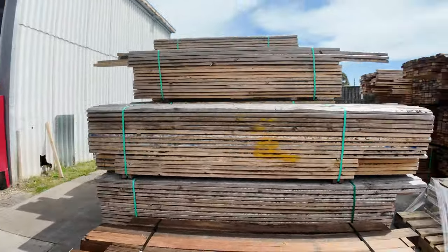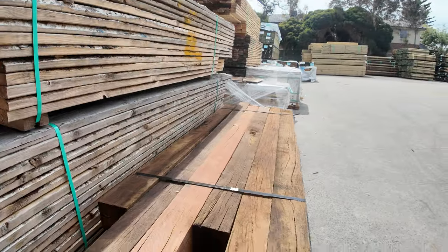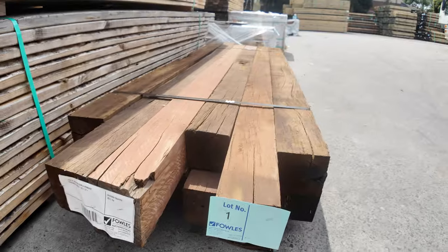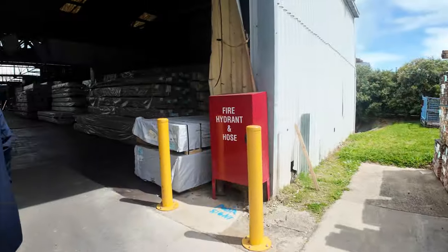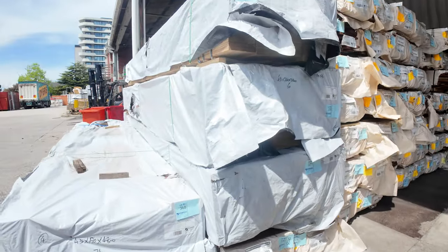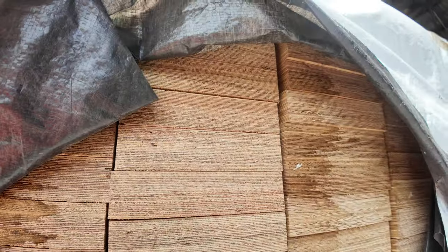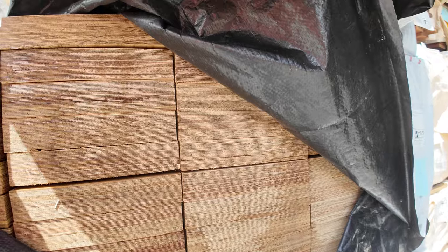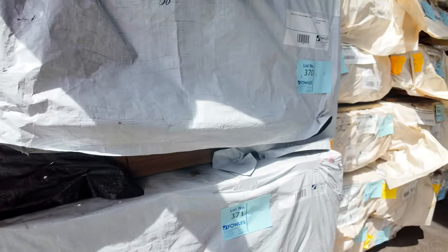There's lot number one — some nice packs of mixed spotted gum and ironbark posts, 125 by 125s. Nice solid looking posts there to start off with. We've got LVL beams over here: 190 by 45, 4.8s, also a pack of 5.4s there on the 190. 240 by 45 is a pack of 5.4s there. And another pack of 190 by 45, 6.0s.